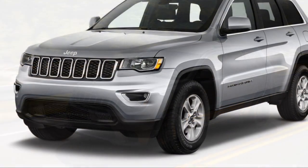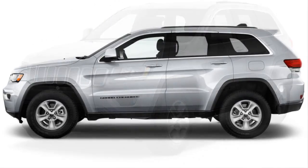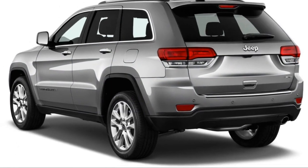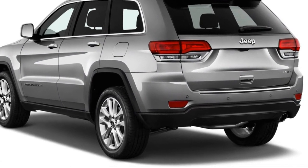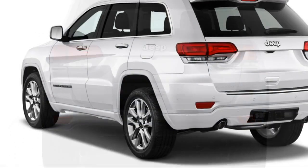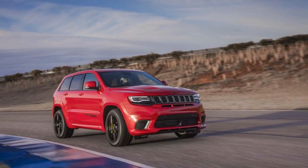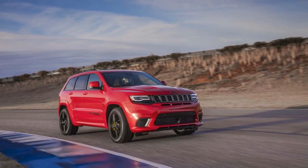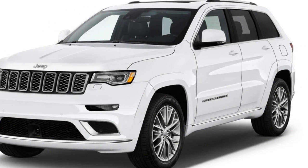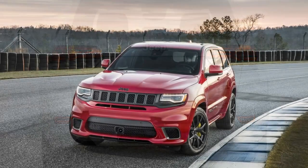There is a bright spot, though: Jeep said it would bring back the diesel-powered Grand Cherokee, which was the most efficient last year. It was pulled from sale last year and isn't yet available this year. Officials from Jeep have said it will go on sale after federal regulators have finished testing. The EPA hasn't rated the diesel for 2018, but Jeep's 2017 ratings were 22/30/25 mpg with rear-wheel drive and 21/28/24 mpg with 4WD, and it has a range of up to 730 miles.